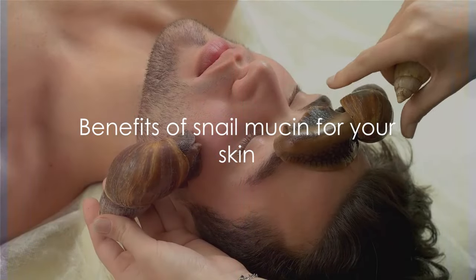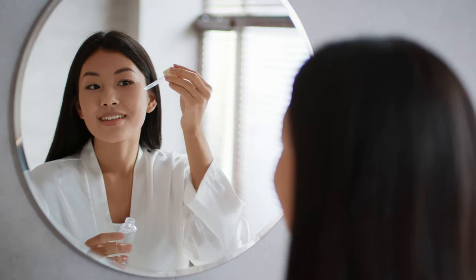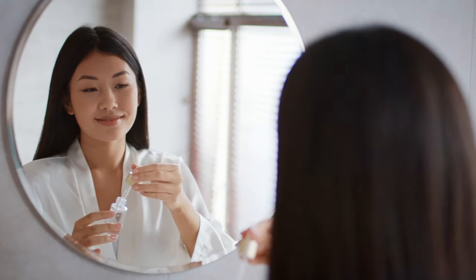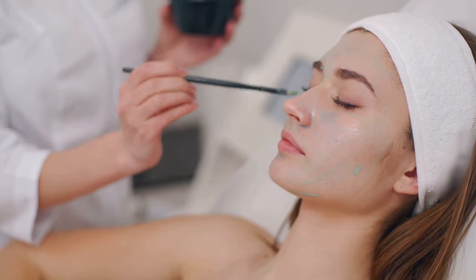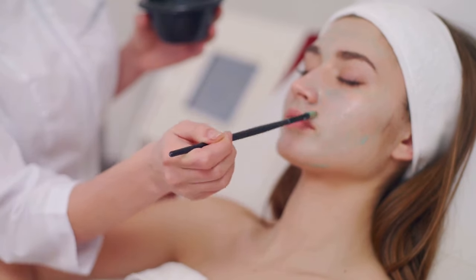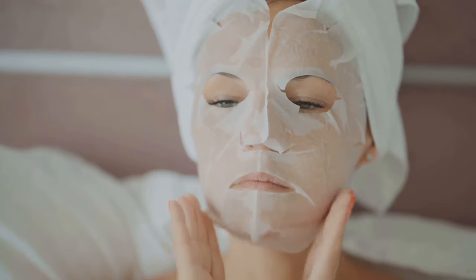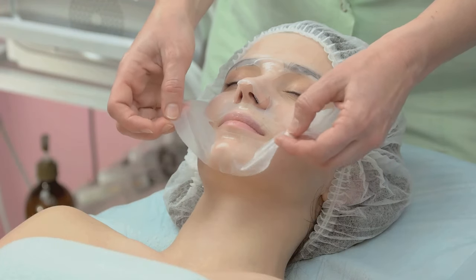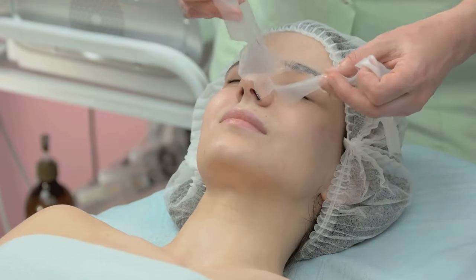Now that we know what snail mucin is, let's explore the benefits it brings to your skin. Snail mucin has emerged as a superstar in skincare, and for good reason. First off, snail mucin is a hydration hero — it's chock full of hyaluronic acid, a substance known to hold up to a thousand times its weight in water, keeping your skin plump and dewy. Snail mucin is also a collagen catalyst, stimulating collagen production to maintain youthful elasticity and reduce the appearance of fine lines and wrinkles.